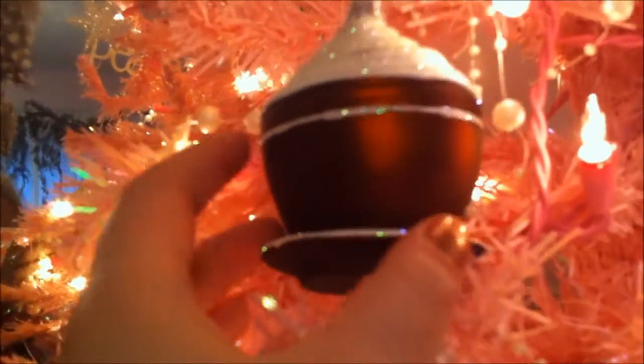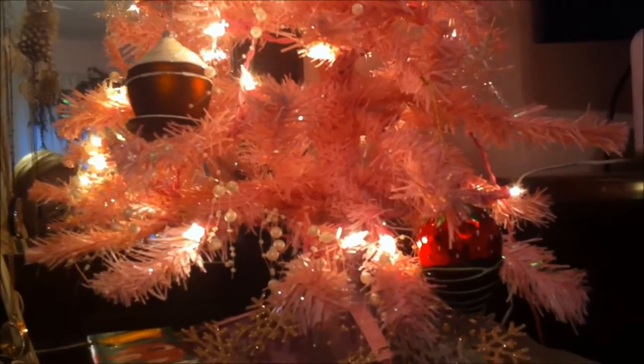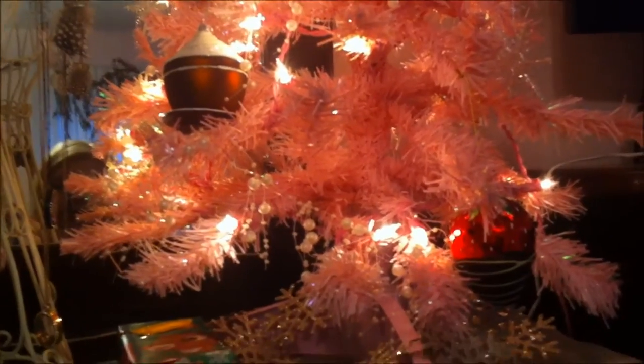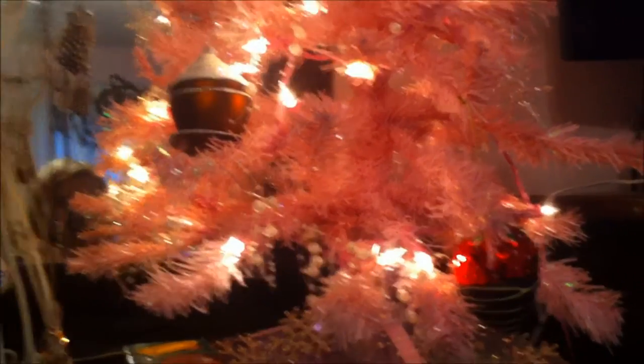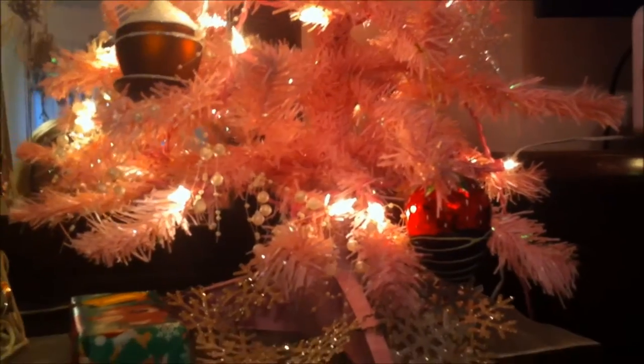These ornaments — sorry, I don't want to make you sick — are all by St. Nicholas Square as well, and they were all purchased at Kohl's a while ago. But anyways, that's just my little tree, and sorry for the background noise. I will be taking you on a tour probably tomorrow for Vlogmas Day 2 around my house. I will see you throughout the day!